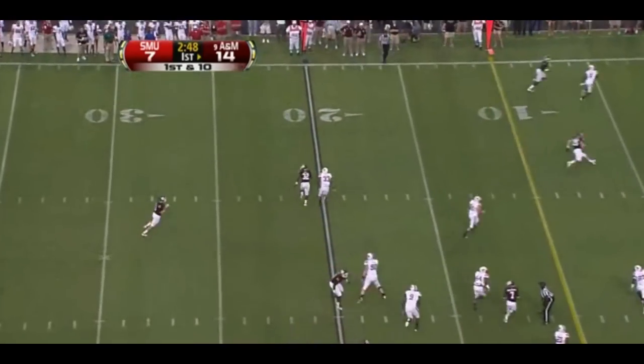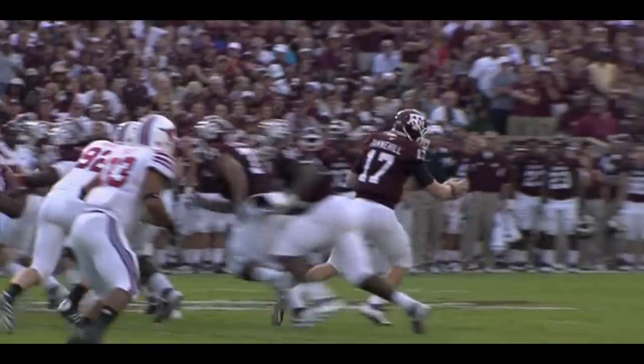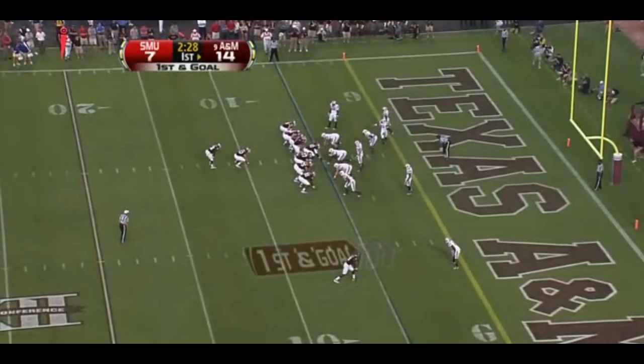And they waggle it the other way — a diving attempt by Smith. Interesting formation, with the tight end on the waggle side. Ryan Tannehill pushes for first and goal.